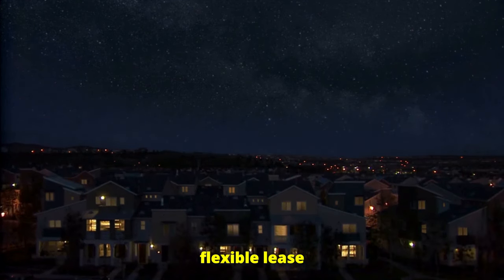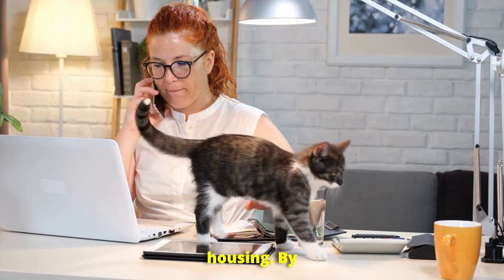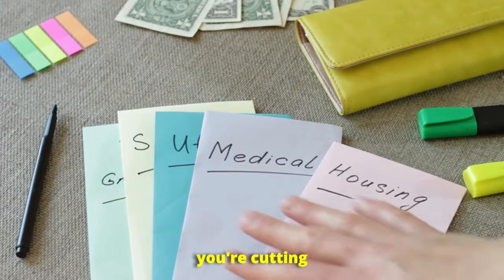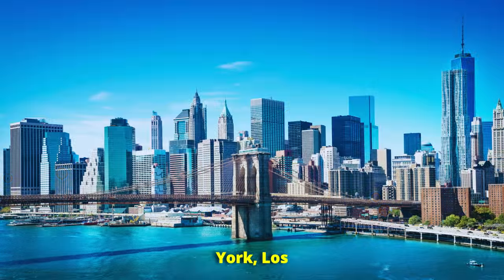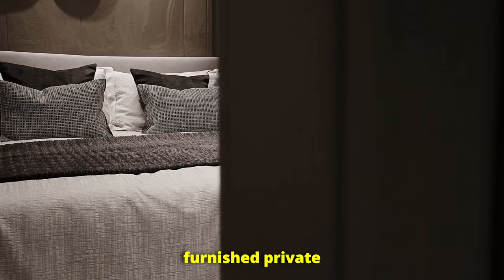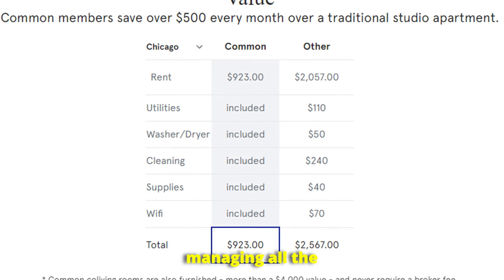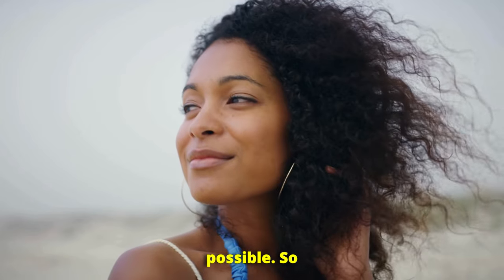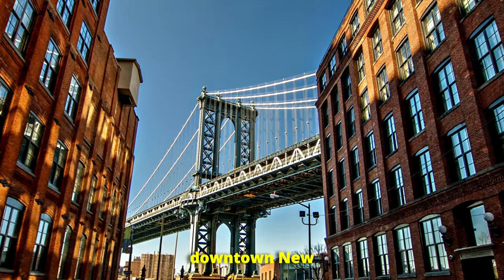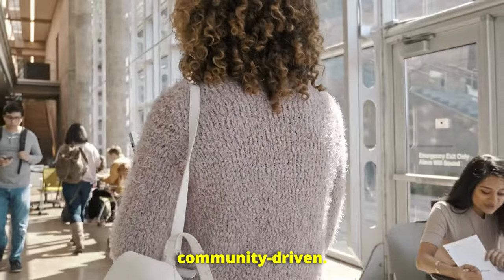Many co-living spaces also offer flexible lease terms, which is perfect for remote workers or people in transition who aren't ready to commit to long-term housing. By sharing spaces, utilities, and amenities, you're cutting down on personal costs while still enjoying a vibrant social environment. Companies like Common and Bungalow are leading the charge in creating co-living spaces across major cities like New York, Los Angeles, and San Francisco. They offer fully furnished private rooms with shared living spaces and utilities included in the rent. Bungalow goes a step further by managing all the utilities, maintenance, and cleaning services, which makes life as hassle-free as possible. Picture walking into a co-living space in downtown New York where each resident has their own private room but shares beautifully furnished common areas — it's affordable, convenient, and community-driven.